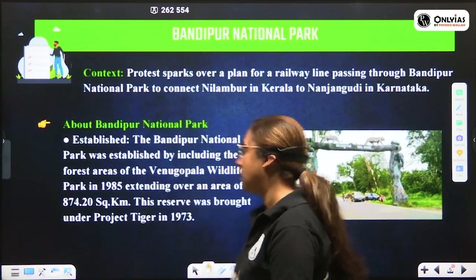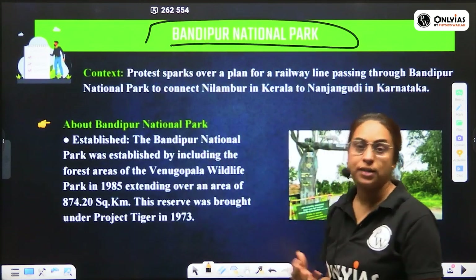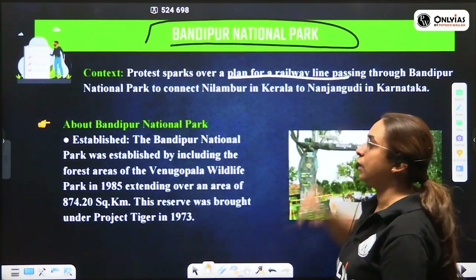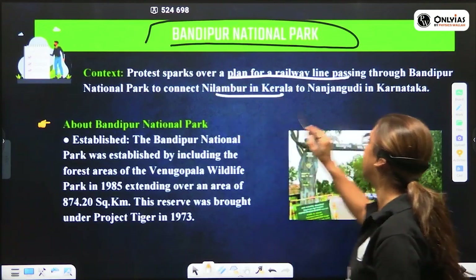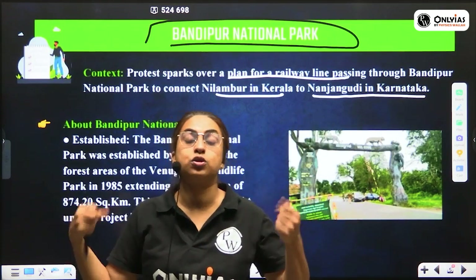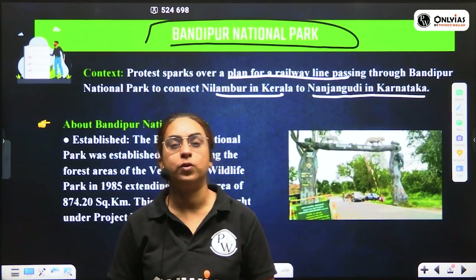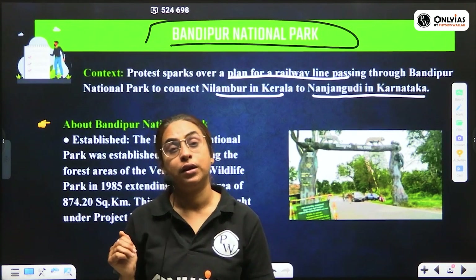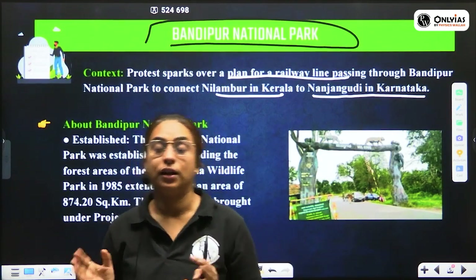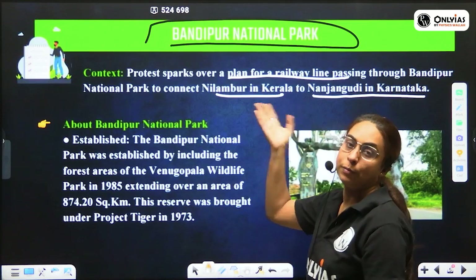The second national park in news is Bandipur National Park. It has been in news because there was a protest against a planned railway line passing through the park, which would connect Nilambur in Kerala to Nanjangud in Karnataka. This represents the classic debate of environment versus development — how much development should accommodate the needs of the environment and how much should be environment-friendly.